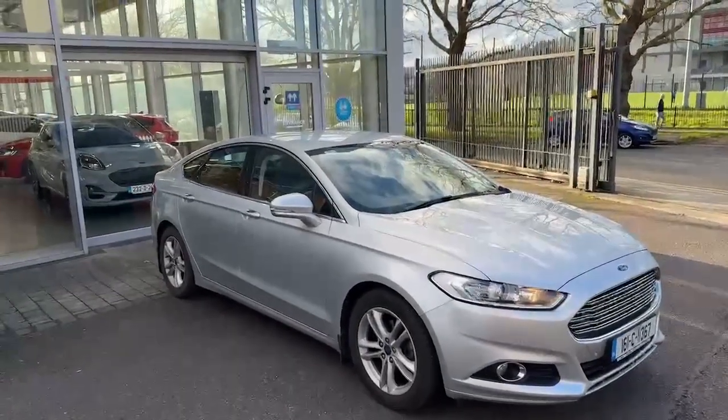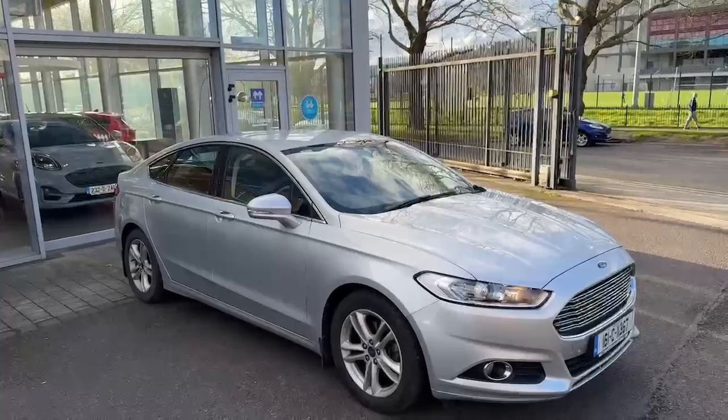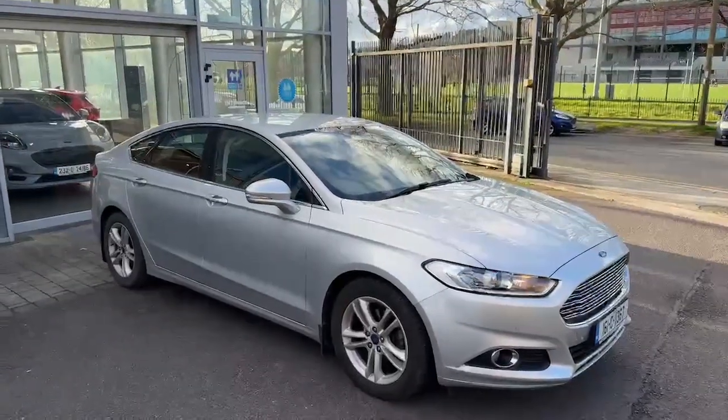So that's just a quick look around our 2016 Mondeo. If you do have any other questions about the car or you'd like to come in to test drive it, give us a quick call on 021 429 0600 and we'll be able to answer any questions you have. Thanks for watching.